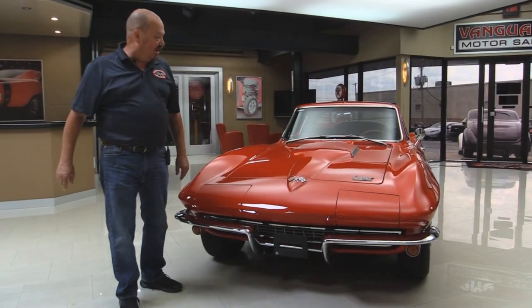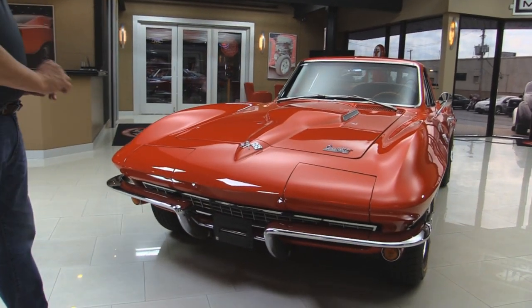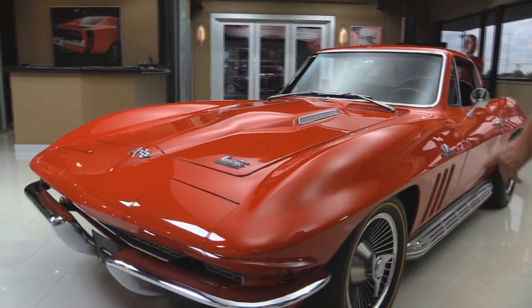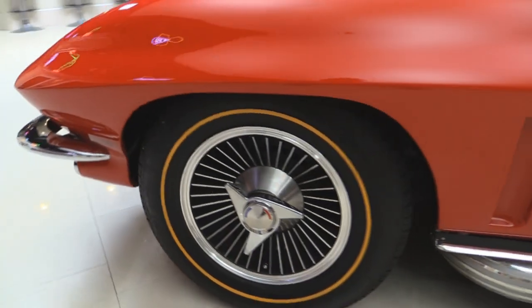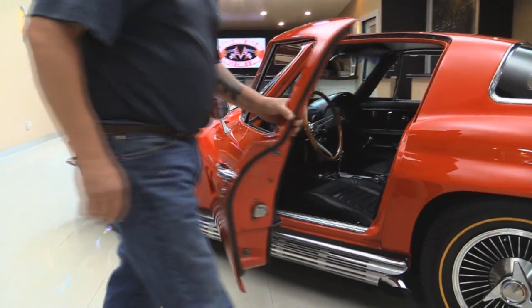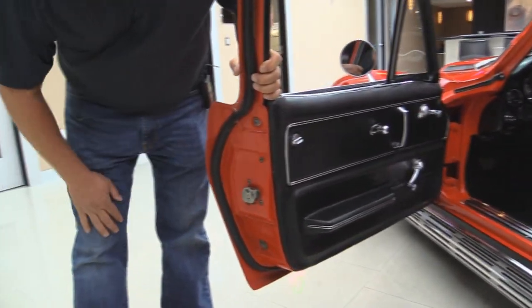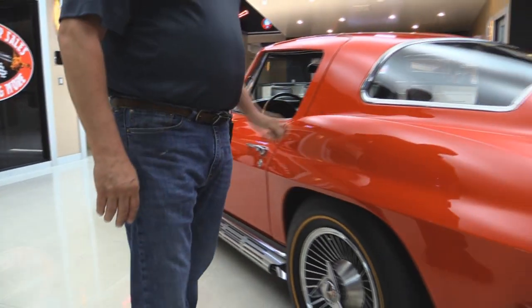Look at this beauty — all red. Paint looks great, emblems look awesome. Chrome on the bumper looks great. The hood's fitting nice. Looks like brand new wheels there. Side pipes are beautiful. All the lines match up good. Doors match up nice, they operate nice — neat and clean. You can see they had to latch out when they did the restoration. Just a beautiful little Vette.